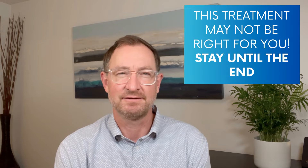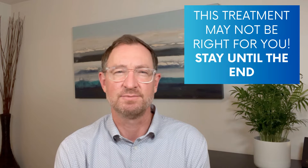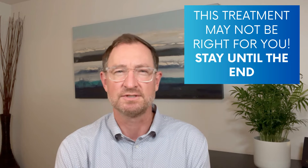Be sure to stay to the end. There are some very important contraindications about when you might not want to do this treatment.